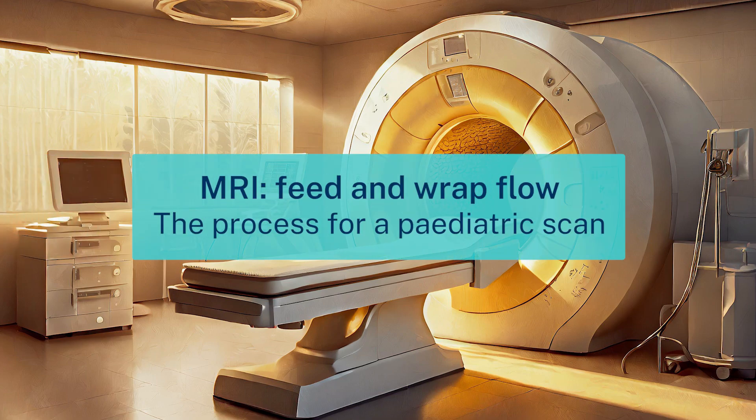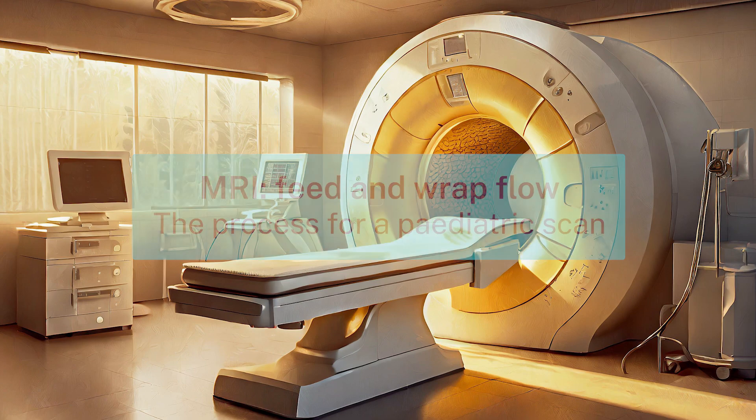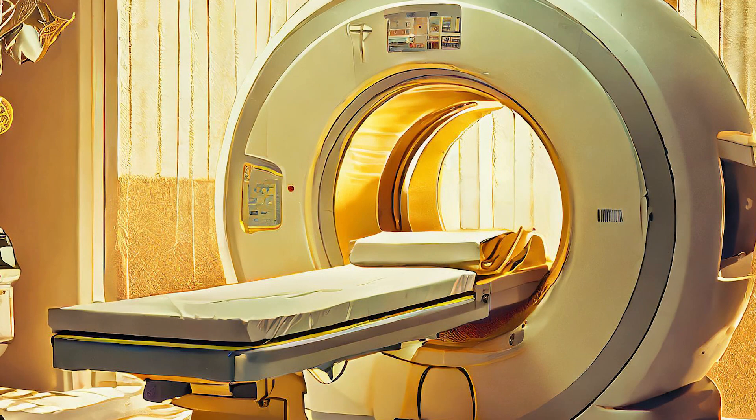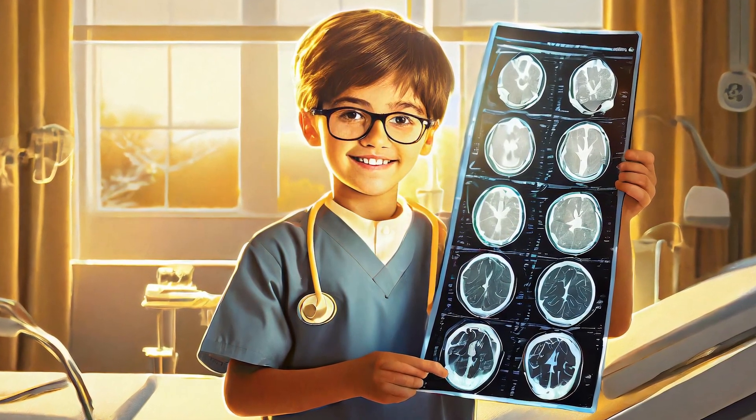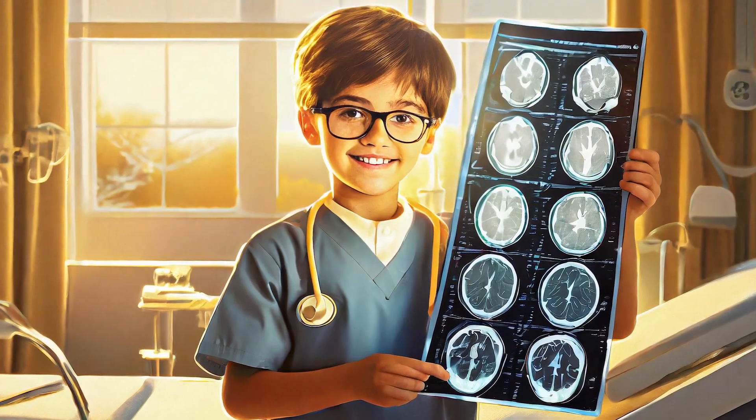My baby is having an MRI scan of the brain under Feed and Wrap today. MRI uses magnetic fields to take pictures of different parts of the body, which is safe for my baby. The doctor requested the scans to help with her diagnosis and treatment plan. I really hope it goes okay.